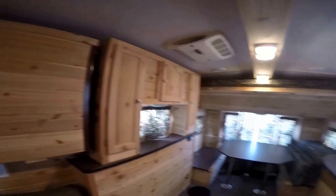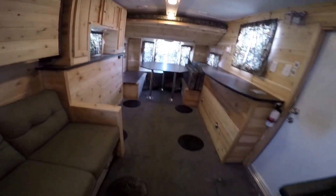So we've got a cedar interior. I'm just gonna take a second to show you where the holes are. There are two right in front of that couch, four between the wheel wells, and then two more in the back.